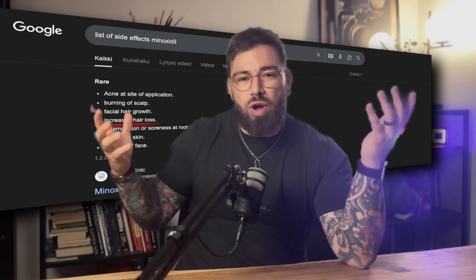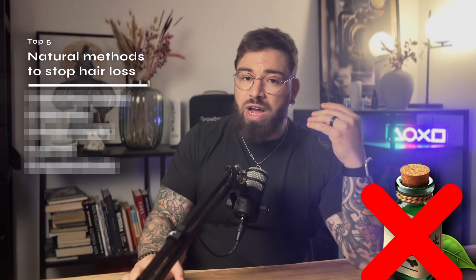You probably noticed that most videos on hair loss all talk about medications — Finasteride, Minoxidil, RU58841, KX826, and so on. And while those can work, they also come with risks. So today I want to do something a little bit different. I'm going to count down the top five natural, science-backed methods to re-grow and thicken hair without relying on harsh chemicals. We'll go from number five all the way down to number one, which is my personal favorite and the one I use every single day.